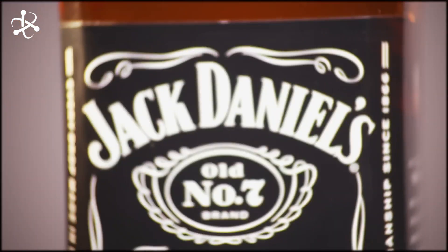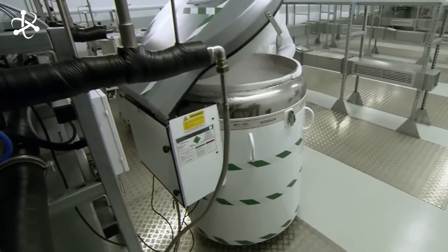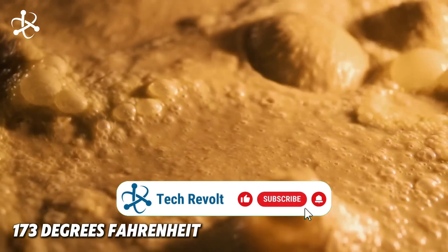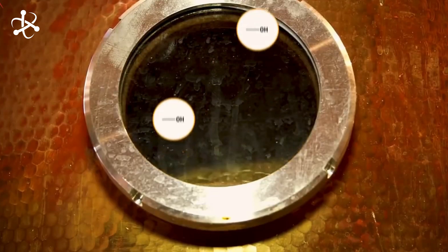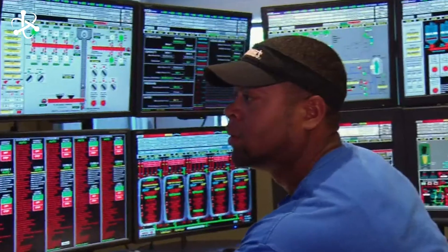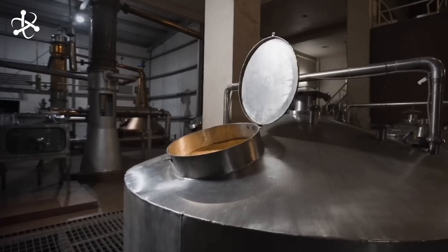After the grains have been mashed and fermented, the next step is distillation, where precision is key. The fermented mash is pumped into large copper stills, each holding up to 40,000 gallons. The liquid is heated to around 173 degrees Fahrenheit, the point at which alcohol begins to evaporate. Advanced temperature control systems keep the stills within a fraction of a degree of the target temperature, maintaining consistency from batch to batch — any fluctuations can alter the flavor, so automation helps maintain these precise conditions.